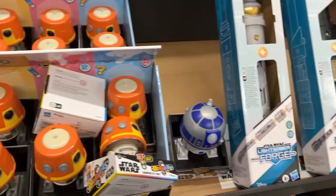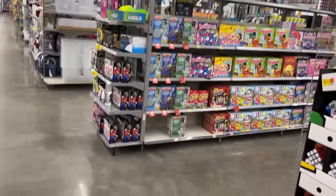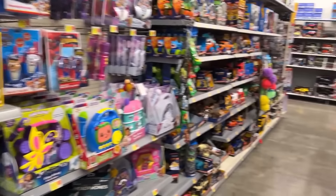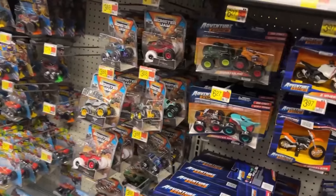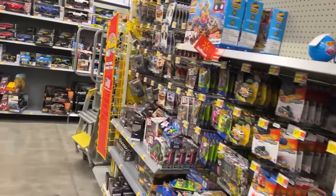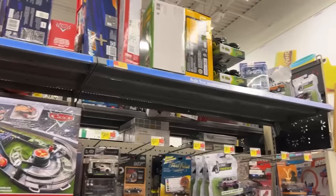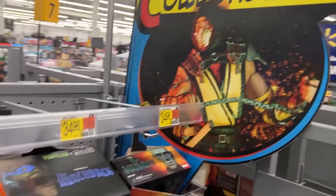I think that's going to do it for our toy section. Oh, they've got some stuff out here — I did scan some of those little artsy-fartsy Transformer things and they're on clearance. Nothing else was, but we are going to head back to Collectibles now and see if we might find that Culture Fly stuff we've been looking for and anything else they might have.